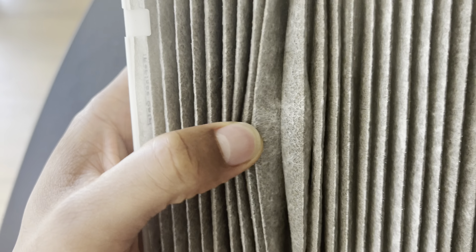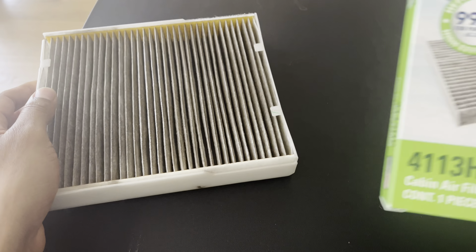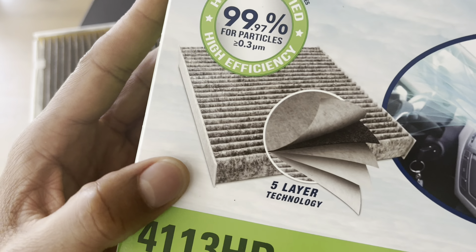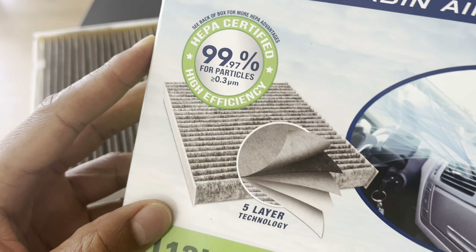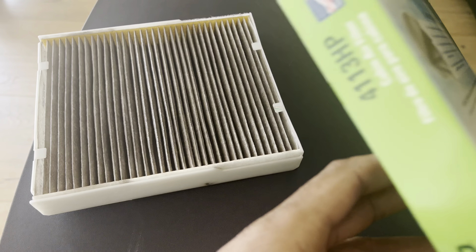the airflow, making it harder for the AC system to cool or heat the cabin effectively. Two: can a cabin air filter cause a check engine light? In most cases, a dirty or clogged cabin air filter should not directly cause